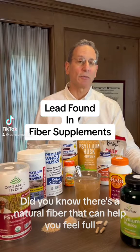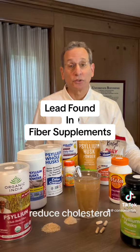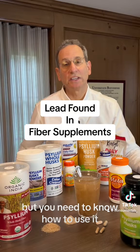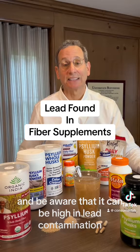Did you know there's a natural fiber that can help you feel full, help control blood sugar, reduce cholesterol, and soften stool? It's called psyllium husk, but you need to know how to use it and be aware that it can be high in lead contamination.